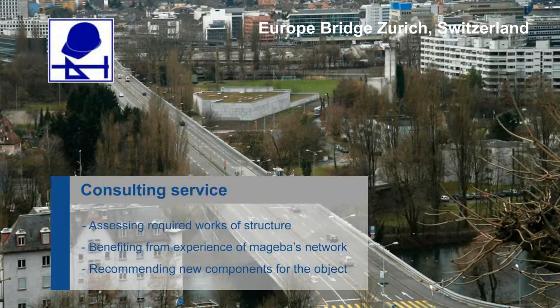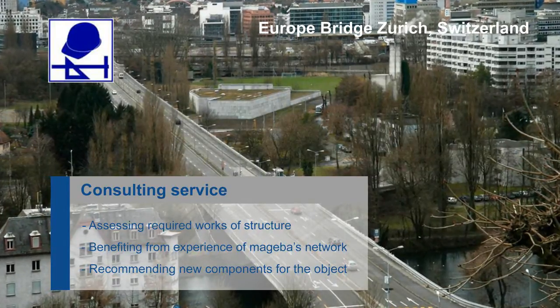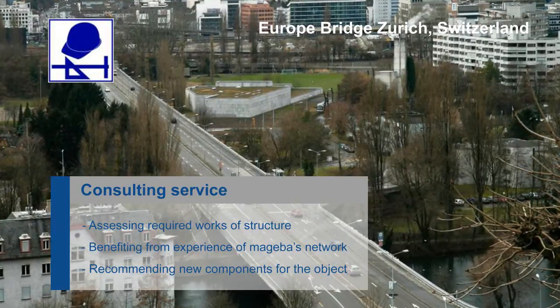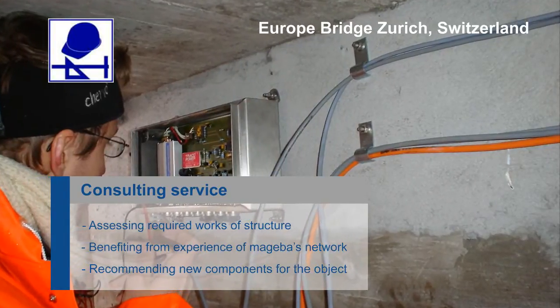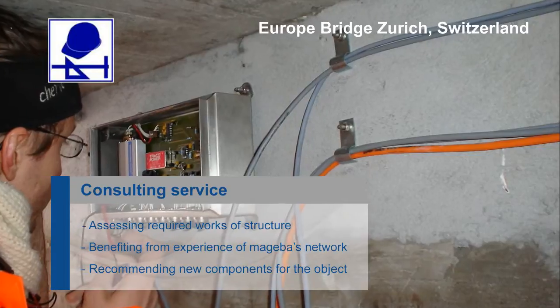Consulting services are often required, for instance when remedial works are to be carried out on a structure. Detailed assessment using monitoring equipment can provide an improved understanding of the structure's condition, enabling the proposed works to be optimised or even postponed.